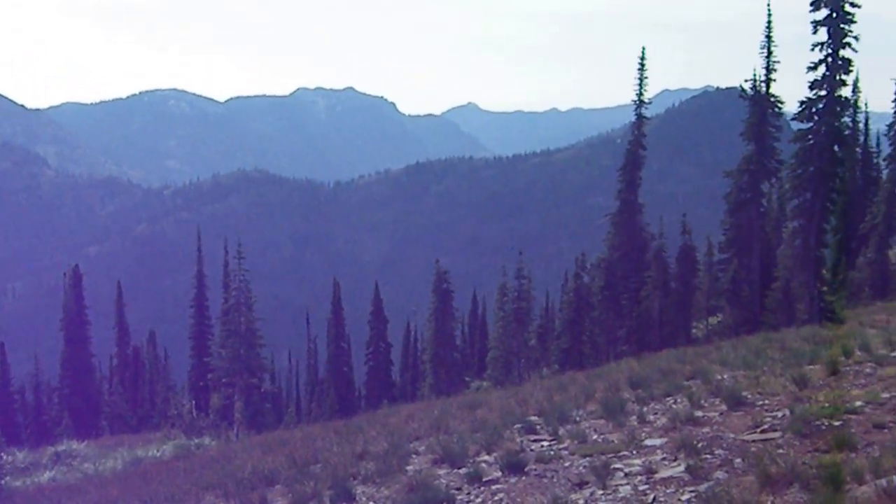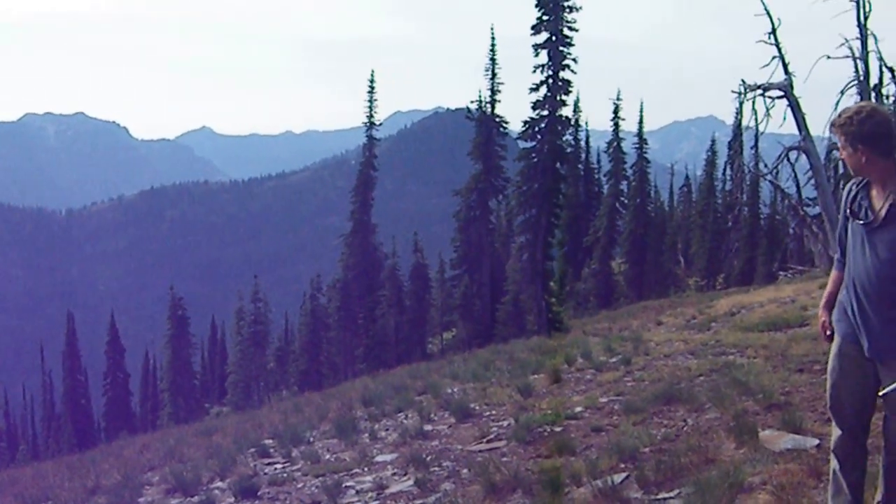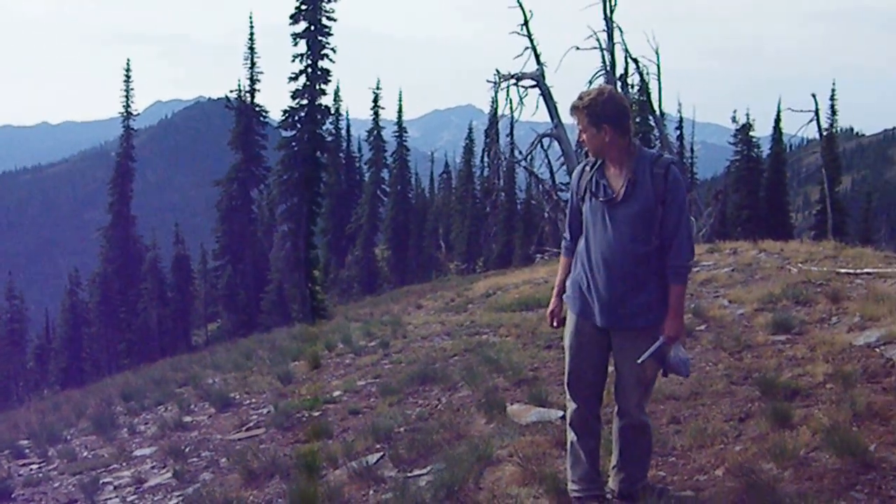We're on top of Bear Mountain, one of the wettest places in Idaho, looking south at the Scotchman Peaks. The Friends of Scotchman Peaks Wilderness are doing a whitebark pine survey with the National Forest Service.